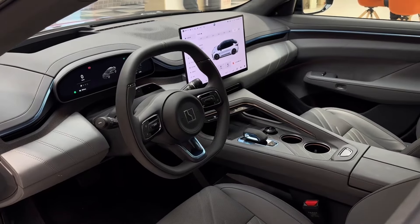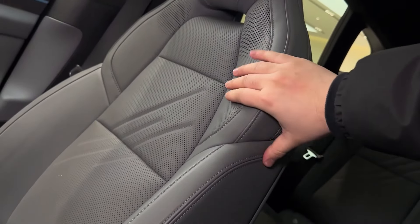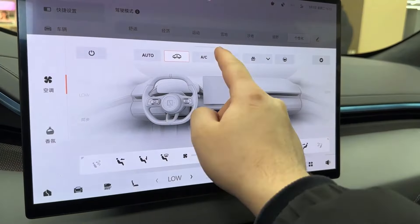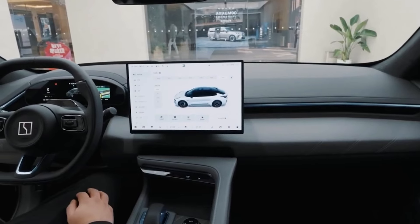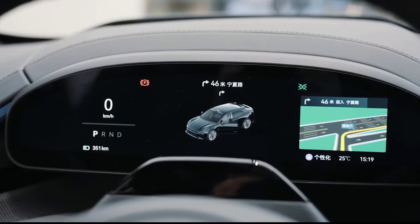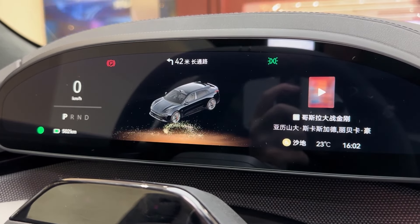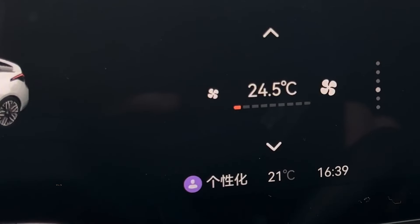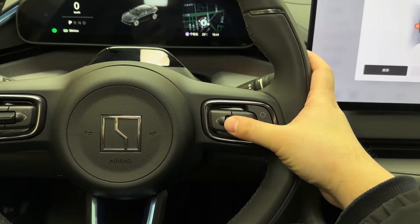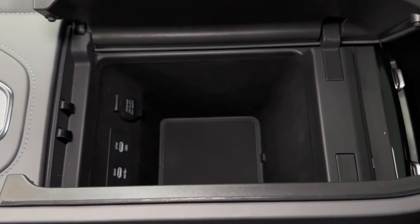Step inside the ZK 001 and you're greeted by a minimalist yet luxurious cabin. The materials used are top-notch with soft-touch surfaces and premium upholstery. The centerpiece of the dashboard is the massive 15.4-inch touchscreen infotainment system, which controls everything from navigation to climate settings and supports both Apple CarPlay and Android Auto. Behind the steering wheel, there's an 8.8-inch digital instrument cluster providing all the essential driving information at a glance — it's customizable and offers a variety of display modes. The steering wheel itself is sporty, with a flat-bottom design and integrated controls for audio, cruise control, and other functions. The center console houses additional storage and the gear selector.